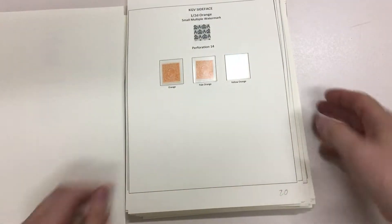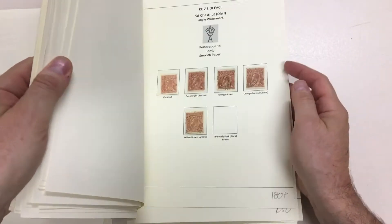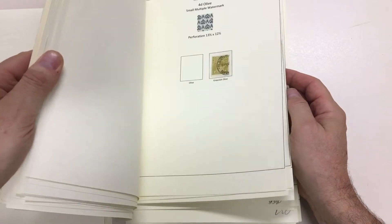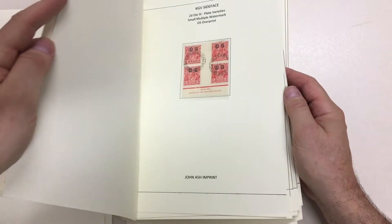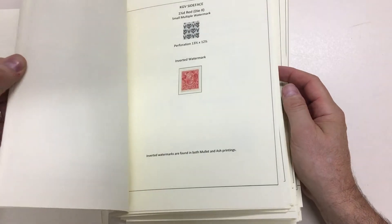That's certainly the best of it, but there's other bits and pieces — just flick through it quickly. The best thing about the collection is the quality is really nice generally.